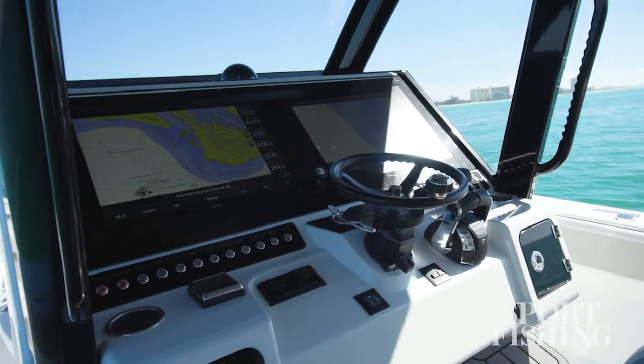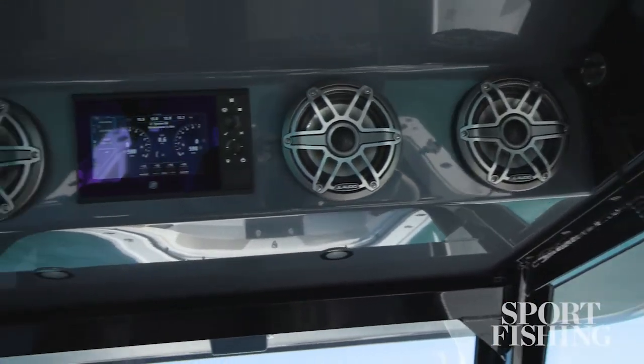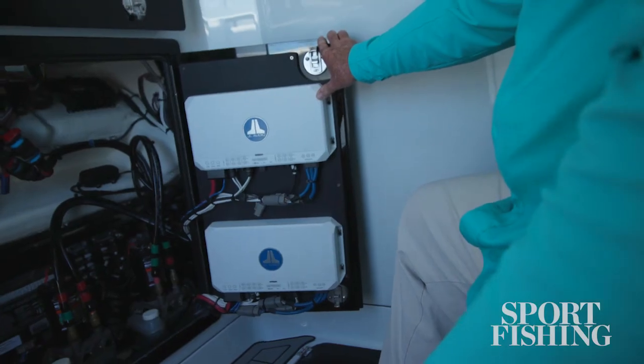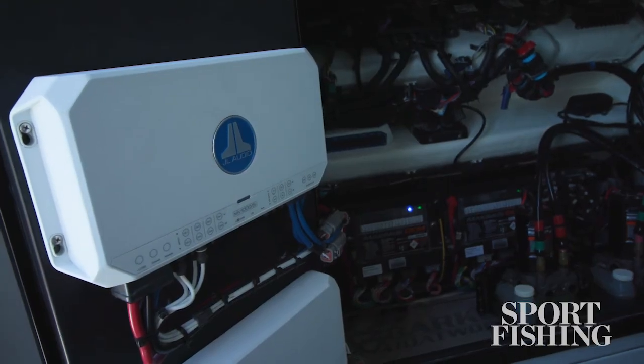In addition to the enormous navigation suite, we've got an awesome stereo system. There are ten JL 6-inch speakers, four 8-inch speakers, and four 10-inch subwoofers. We've got an amp running every one of those subs, and this is a rock-and-roll sound machine.